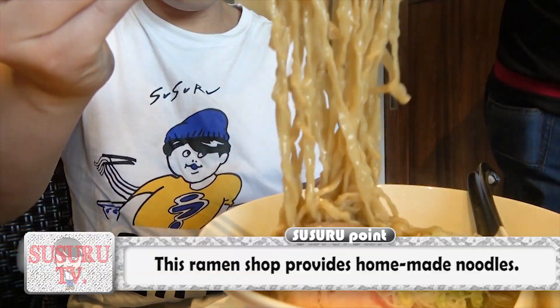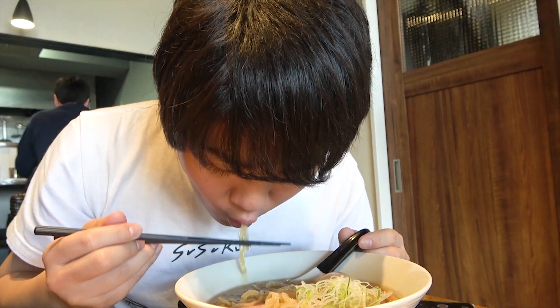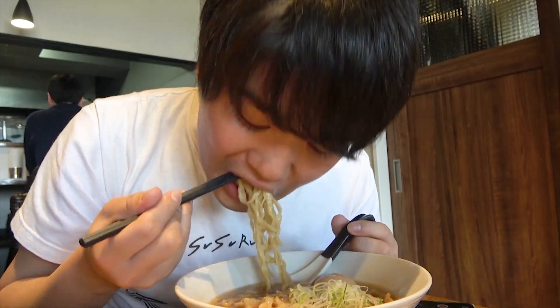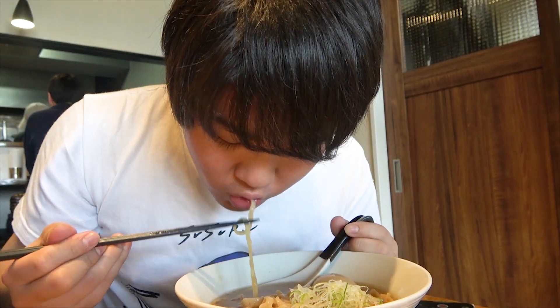Moving on, Susuru lifts up the homemade frizzy noodles. And slurp! It has a nice and chewy texture, and it's quite slippery, so it leaves a nice sensation on your lips. They actually massage the noodles before they boil them — that's why the resulting noodles are so unique.